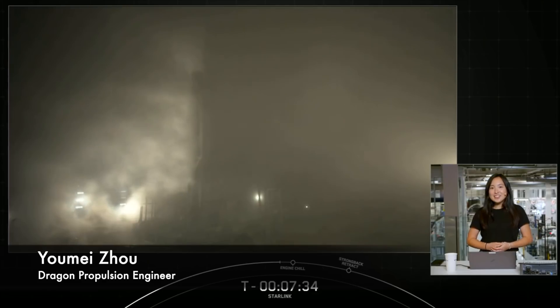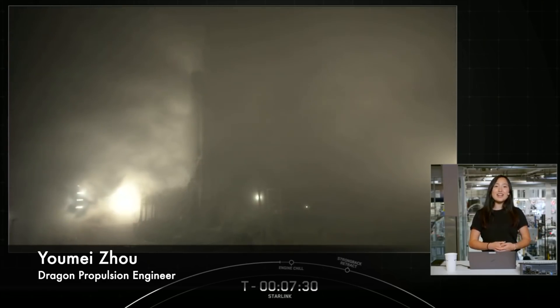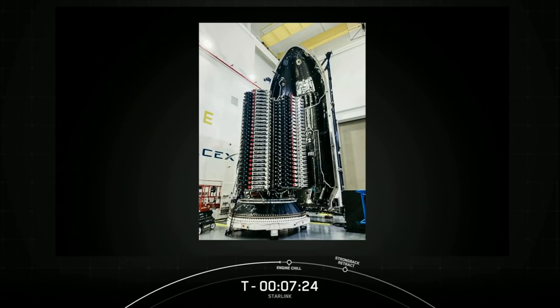The Starlink satellites launching today represent a huge leap forward as the team continues to iterate and improve Starlink technology. Most satellites don't speak to each other directly — instead they use radio frequency communications with a ground station to relay communications between satellites. The Starlink satellites launching today will be testing fully operational optical inter-satellite links, otherwise known as space lasers, to provide direct communications between the satellites without a ground station acting as an intermediary.